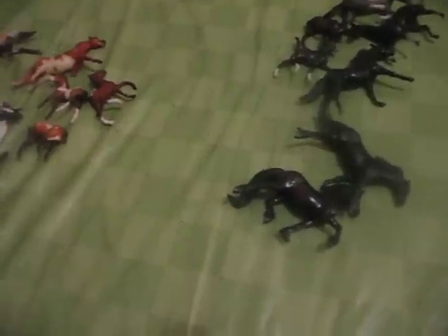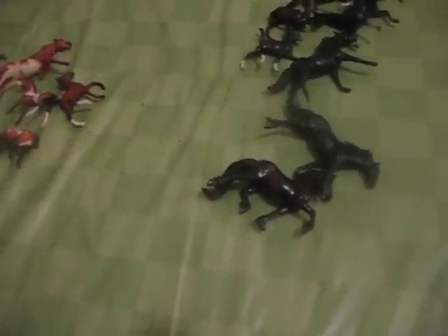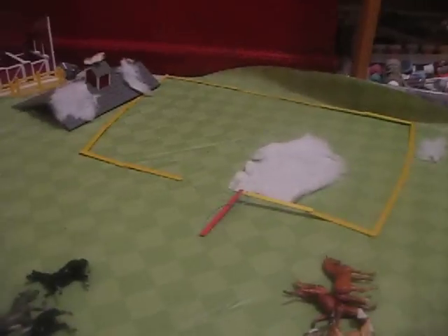Hey guys, it's the Budgie Mom here. I am doing this video so I can show you my stablemates. I have 21 in total and three groups which I selected to put them in: the Pinto and Appaloosa group, the Black and Gray group, and the Chestnut, Palomino, or Dun group. So I am first going to show you all my stablemates and their names, and then if I have time I will give you a little stable tour. So let's get started.